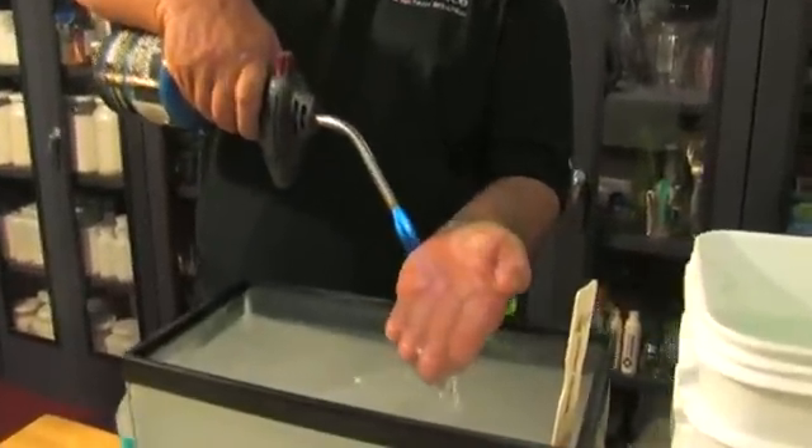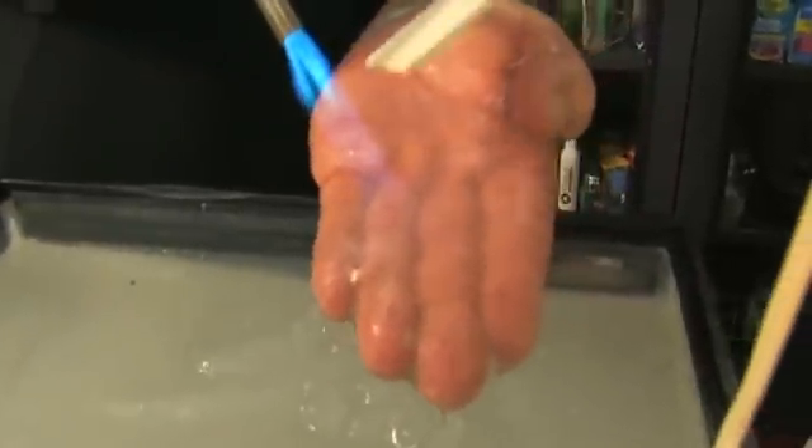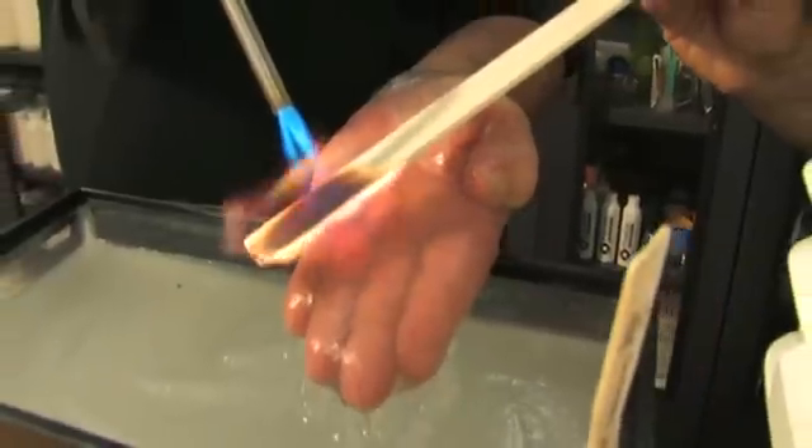This is a 2,000 degree blow torch. You can see I don't feel a thing on my hand — you can slide that. Just to remind you how hot this is.